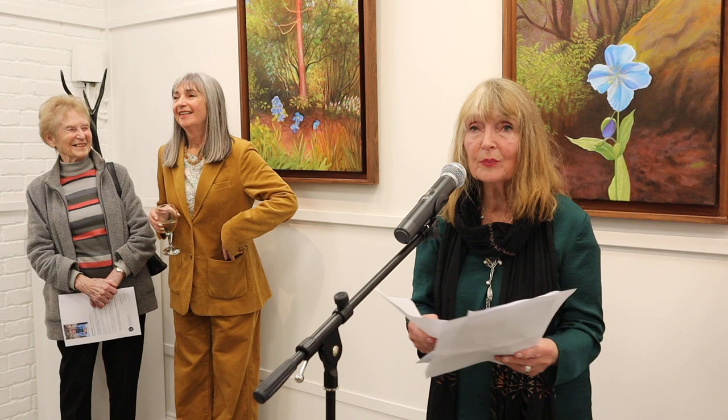I've seen her go from strength to strength and always remain true to herself and to her art. It is with the greatest pleasure that I declare this wonderful exhibition now open. Now you know how we ask poets to open an exhibition — that was just wonderful. And it goes very well with the exhibition. So that's all the formalities. Please continue to enjoy the exhibition. Thank you for your attention.